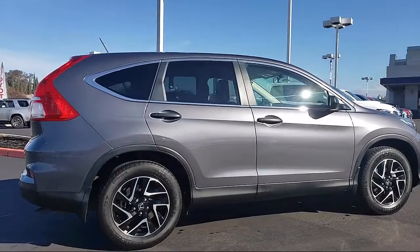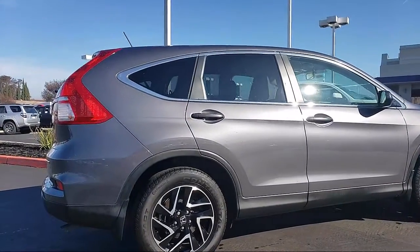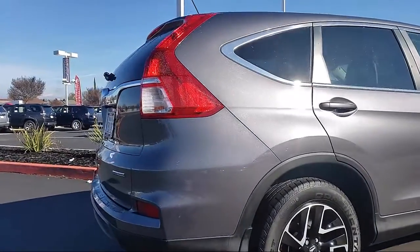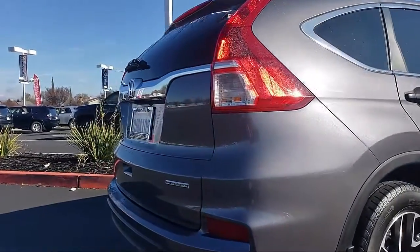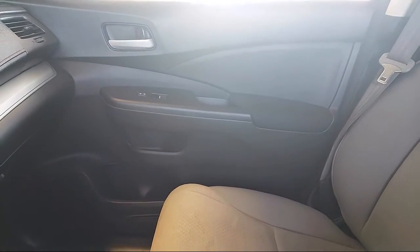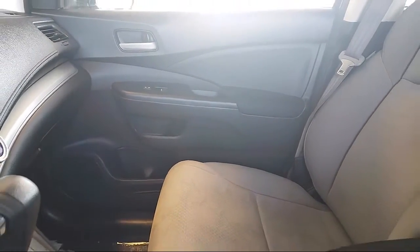Toyota Town of Stockton is one of the top dealerships in the nation, having been awarded the 2017 Dealer Rater Customer Satisfaction Award. Only dealerships that deliver excellent customer service as rated by online customer reviews will receive this honor.